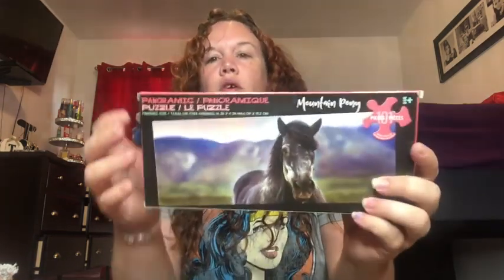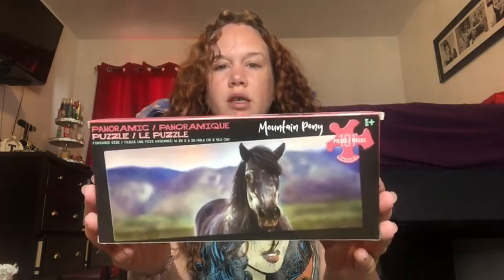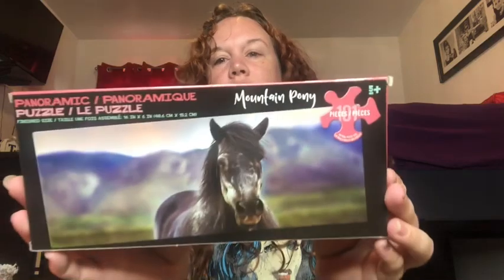I also got this little puzzle for Abigail — it's a horse. If you've watched my channel, you know my seven-year-old is obsessed with horses. It's 101 pieces — she's gonna love that!